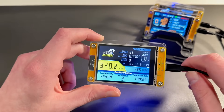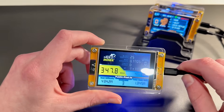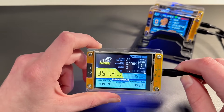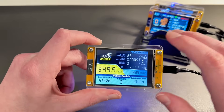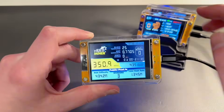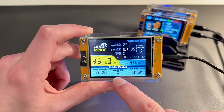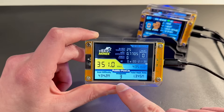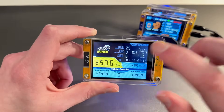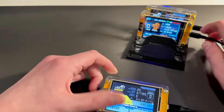This one is a NerdMiner, which is open source firmware. You can see how it operates, how it functions on the blockchain. If you have multiple of them, like I do here, you can see this one shows that I have three workers — three devices all doing the same thing on the same wallet. This one is an open source NerdMiner.